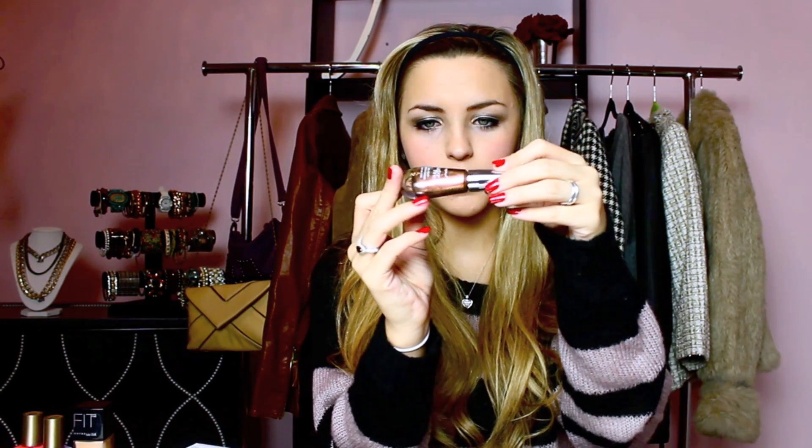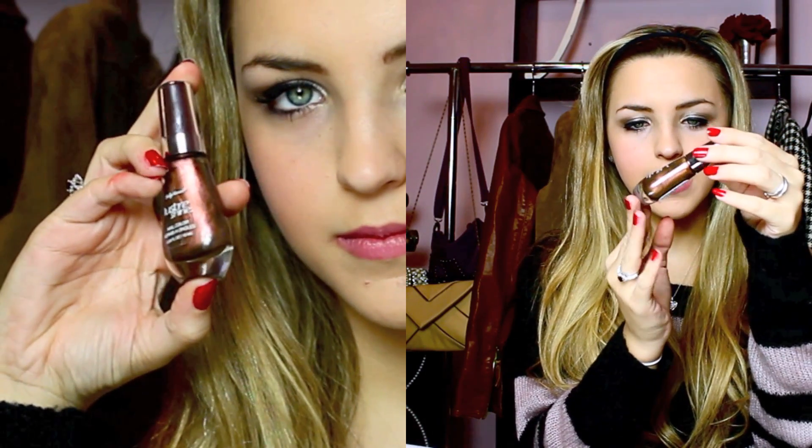Another nail polish I got is by Sally Hansen from her Luster Shine collection in the color Firefly. It has a crazy blue-purple duochrome — it's absolutely amazing looking, kind of bronze and then kind of green. I think this will look so good in the summertime.